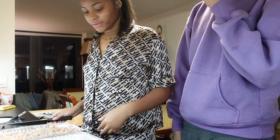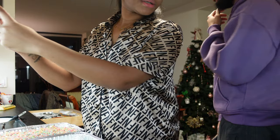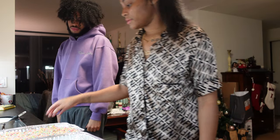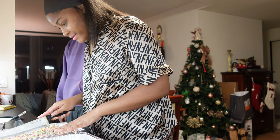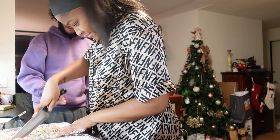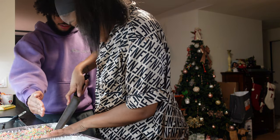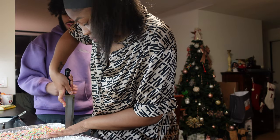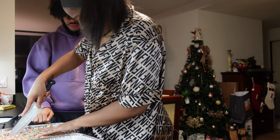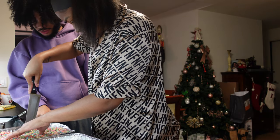I feel like I want to take them out of the tray before cutting so I don't cut a hole through them. I wish I had parchment paper. I think I want to do three rows — cut like this and this. Should they be squares? Actually they'd be more rectangular. I'm nervous about cutting through the pan.